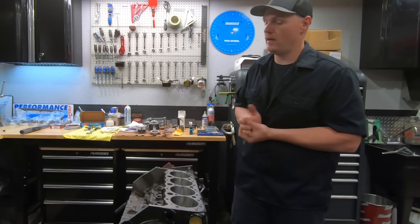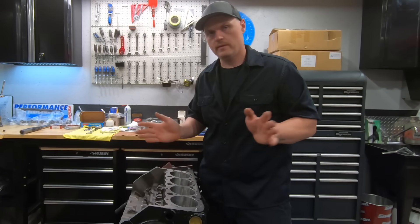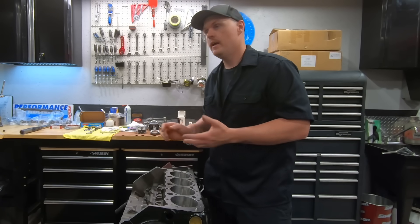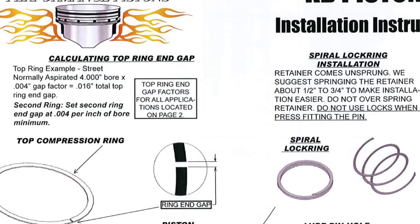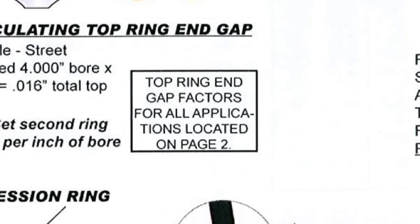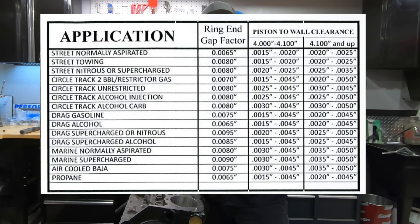27 thousandths seems like a lot, and you're going to think it's going to huff smoke — it won't. That's what they call for. Hyper-eutectic pistons start at about 6.5 thousandths per inch of bore and go up from there. For racing, you'll end up with about 8 thousandths per inch of bore. Boosted or towing you'll need even more, because you're putting more heat into that piston and ring, causing more expansion.